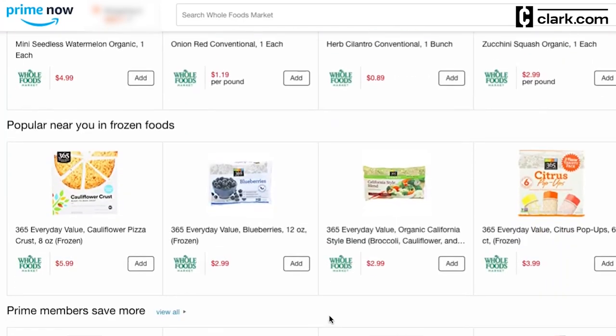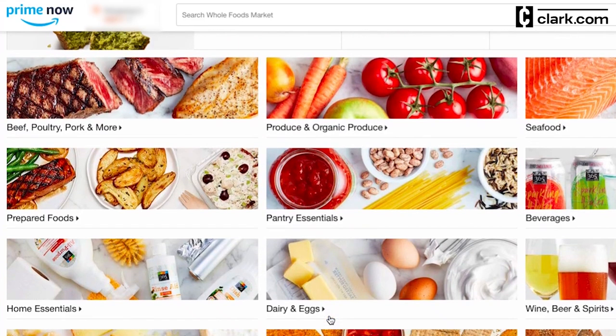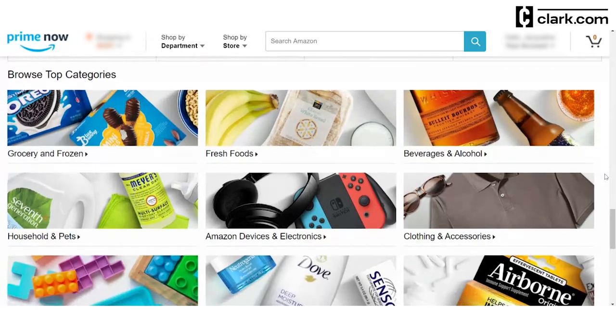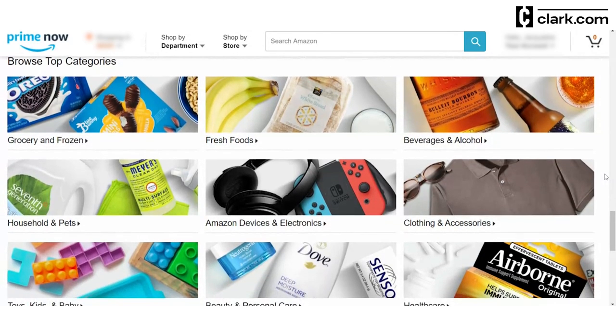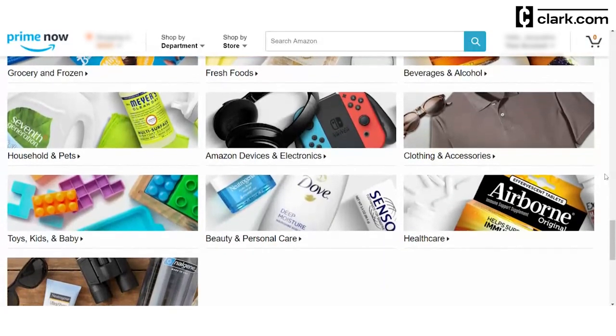Amazon Prime Now is a same-day delivery service exclusive to Prime members. In addition to groceries, you can get thousands of daily essentials delivered, including electronics, clothing, personal care items, and even toys.